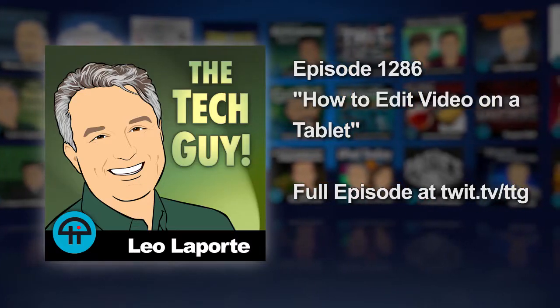Mike, Georgia, Leo Laporte, the tech guy. Hi, Mike. Hey, Leo, I love your show.